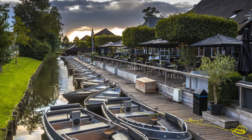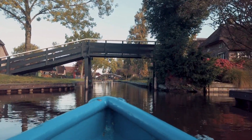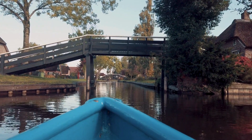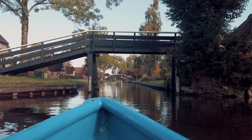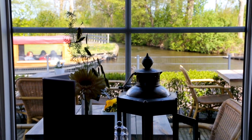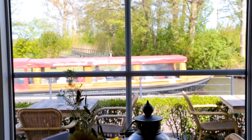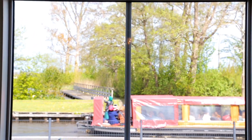Giethoorn was a relatively unknown destination until recent years. Even though it has been dubbed the Venice of the North for a long time, mass tourism only picked up in the last few decades due to international exposure, particularly from Asian tourists who popularized the village on social media. To learn more about the village's history, visitors can explore the Giethoorn Museum, Het Old Mott UUs, which gives insights into the region's heritage, including peat digging and the local way of life centuries ago.